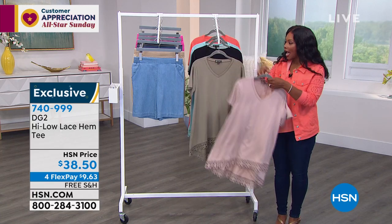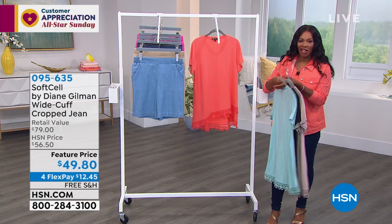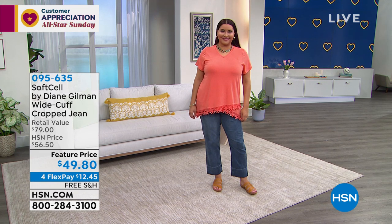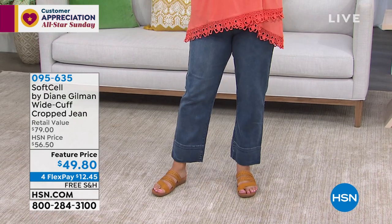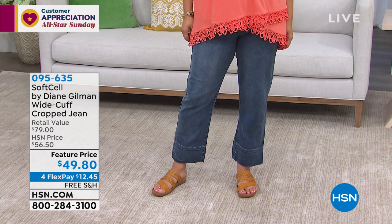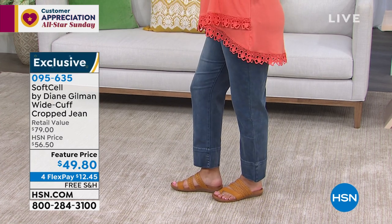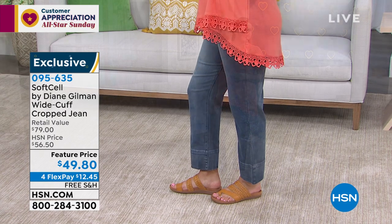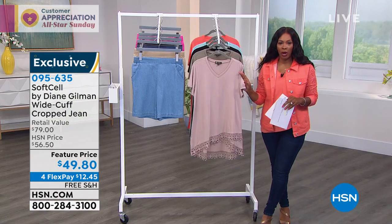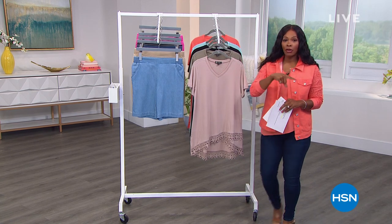Your color choices on that one are khaki, sage, black, sea foam, or coral. Annette paired that top with the soft cell jeans — the wide cuff cropped jeans. So cute, and it gives a casual vibe in a very wearable way. We'll give you a full presentation on those — we've got petite, average, and tall, with pretty much all of your denim colors. A little sneak peek — those are coming up in just a moment.